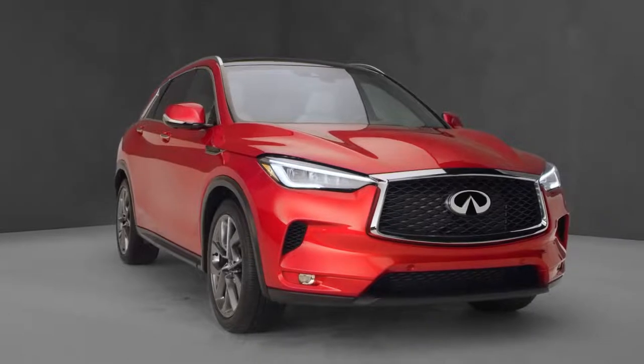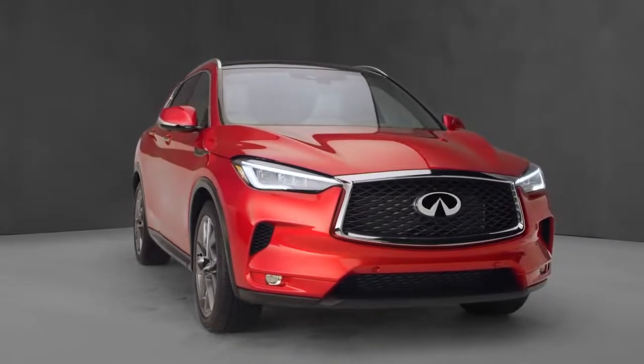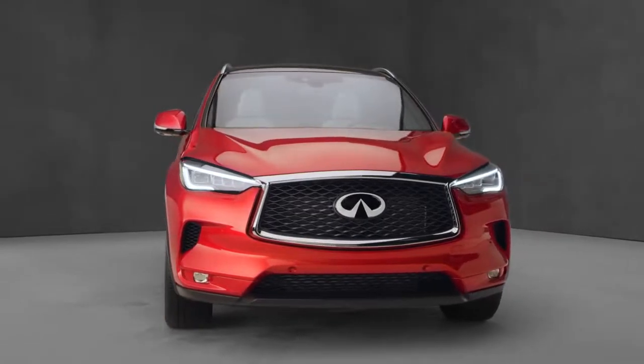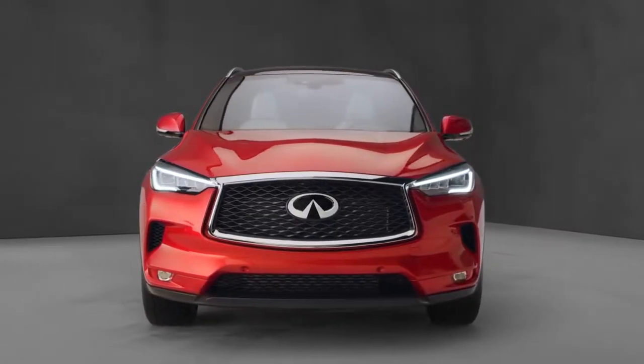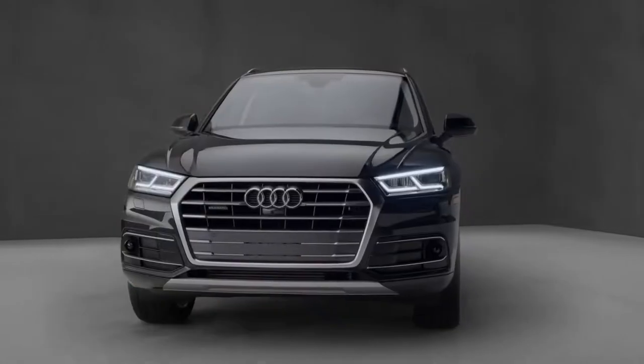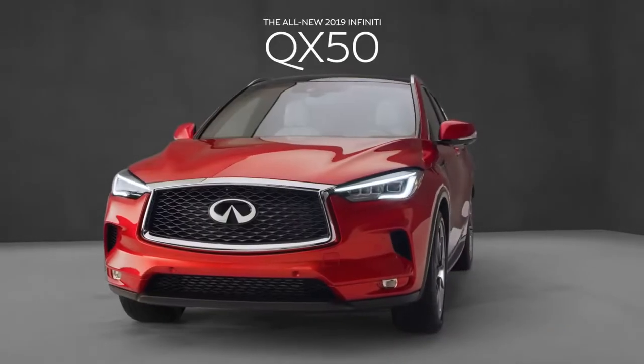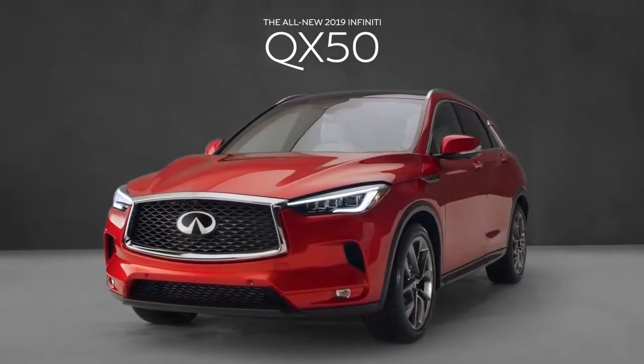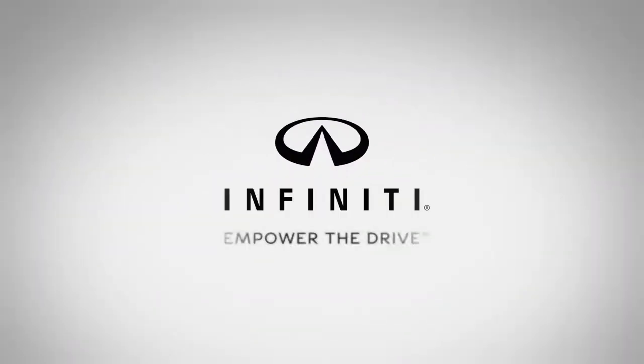With its striking modern design and innovative world's-first technologies, the all-new Infiniti QX50 has taken the lead. It stands out from the crowd and, in many respects, stands above the Audi Q5. See for yourself — visit your Infiniti retailer and test drive the all-new 2019 Infiniti QX50. Infiniti: Empower the driver.